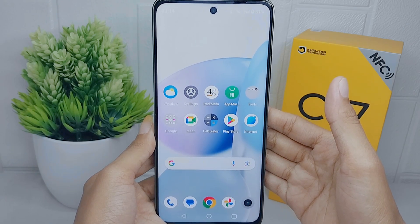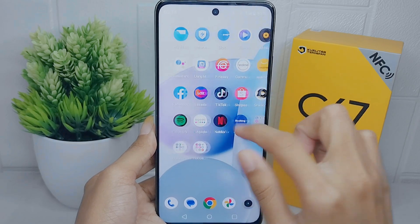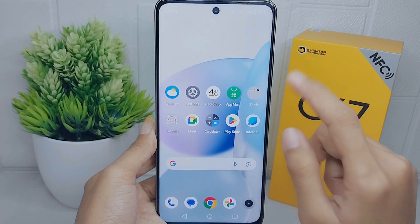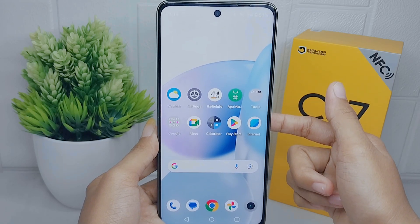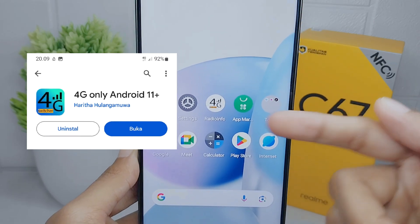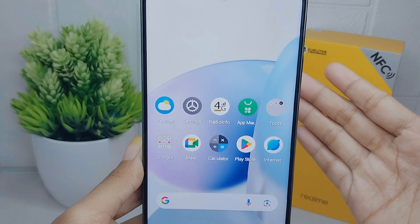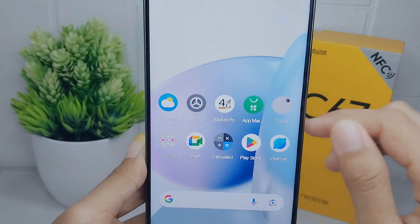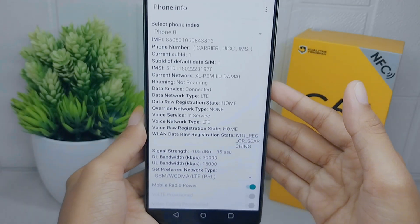By locking your device to a 4G network, you can take advantage of the higher data transfer rate. Now, how to do that on this device — let's go to the tutorial. First thing first, you can install the Radio Info application from the App Store. After that, open it.